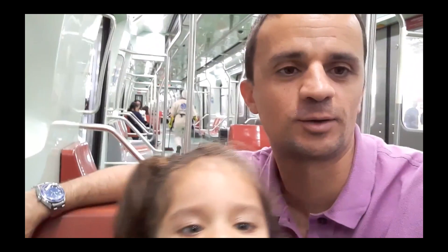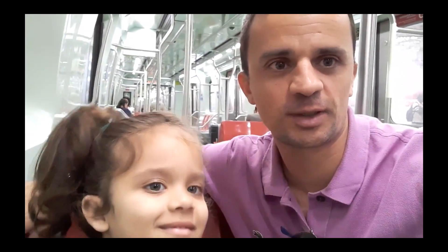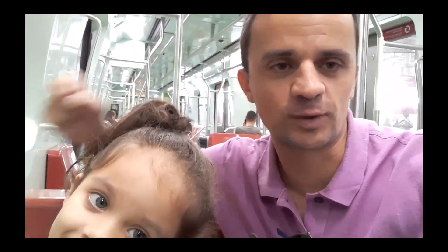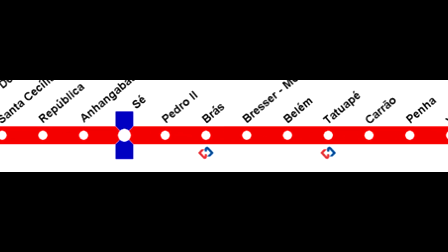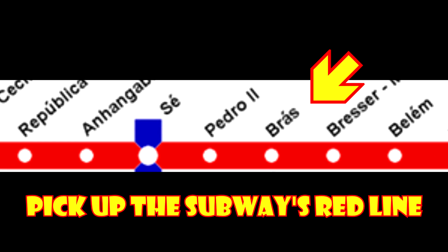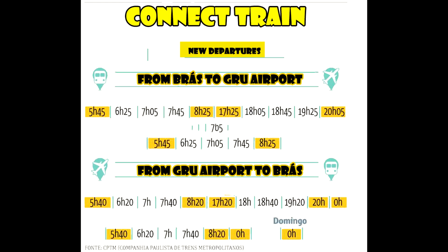Good morning everyone. If you have seen the video about how to get the train from the airport to the downtown area, now I'm going to teach you how to do the opposite. How do you get the train from the downtown area to the airport? We are at Braz station right now, so you have to go to platform number 8. From platform number 8 you have a specific timetable to pick up the trains and it goes direct to the airport, so it's pretty simple.